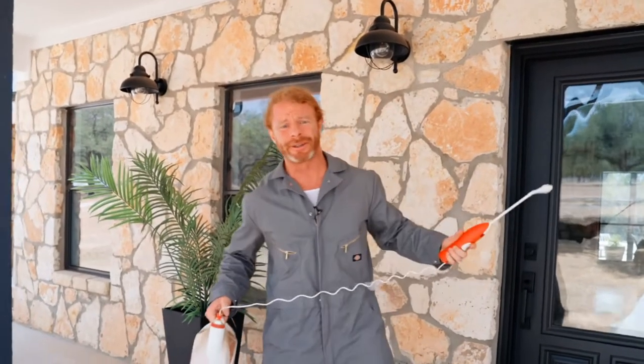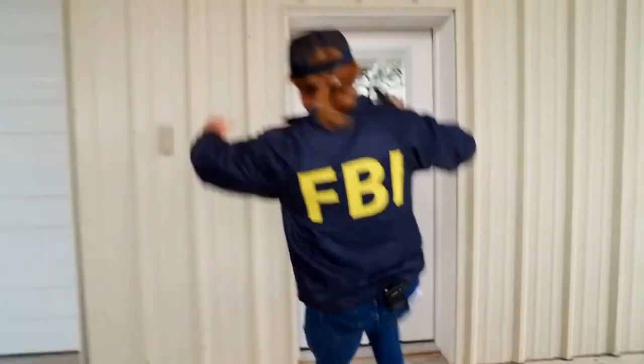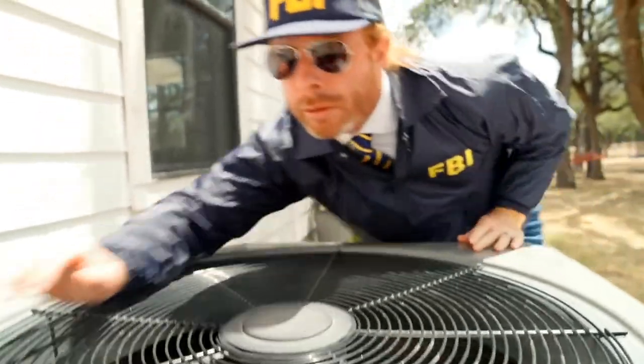Hey, pest control expert JP Sears here. It's that time of year when unwanted pests try to get into your home and they can cause devastating damage. We're talking the worst of the worst — pests like cockroaches, termites, and the FBI. FBI, open up! But there's something you can do about it. I'm here to give you expert tips that'll leave you and your home better protected from these invasive pests.